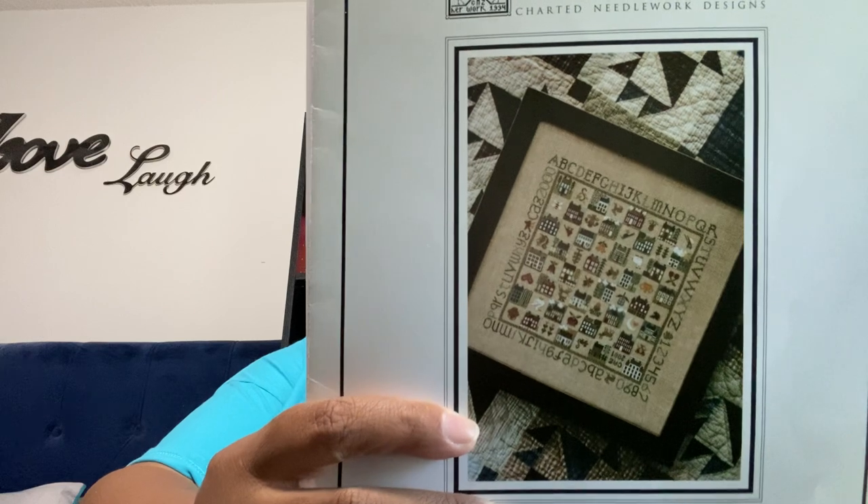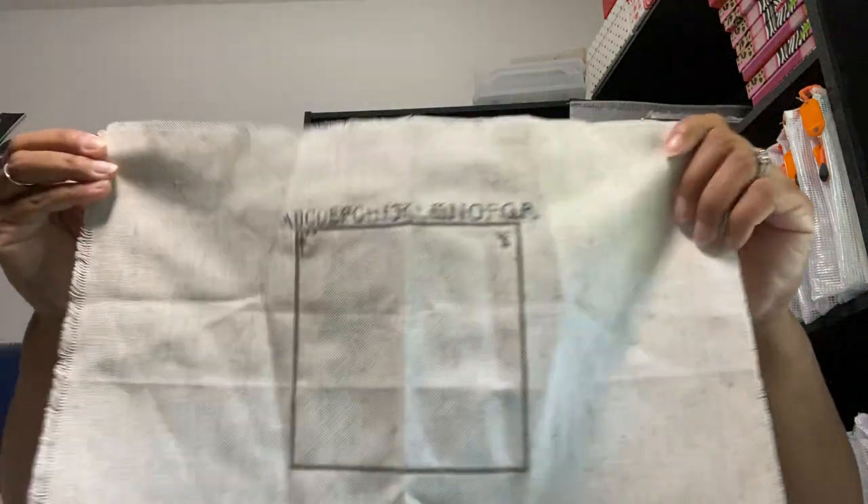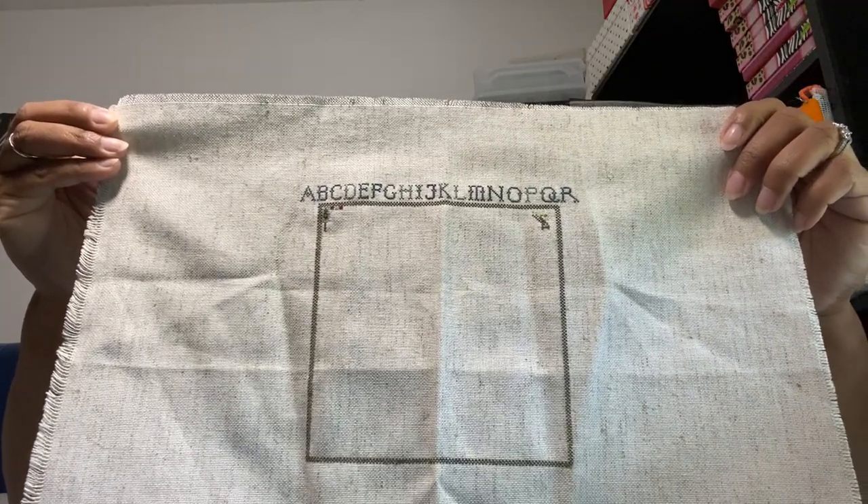Next up is Sampler Game Board by The Drawn Thread, and this is what it looks like. This is where I'm at. I'm using 28 count evenweave oatmeal, stitching it over one, using all of the called-for DMC.